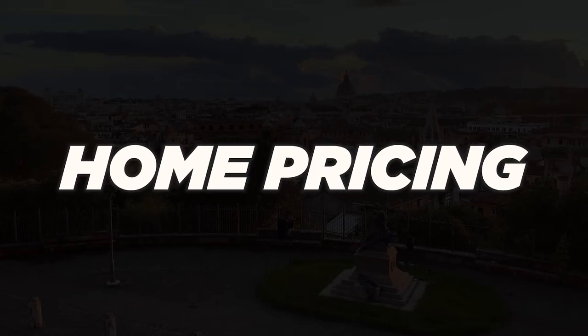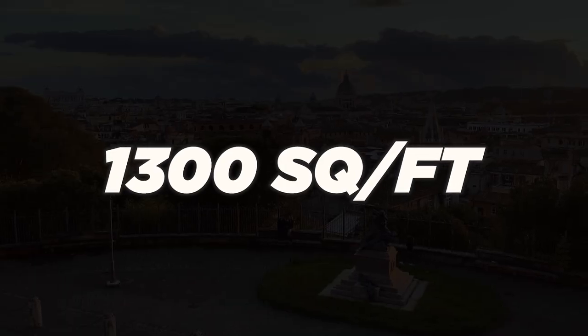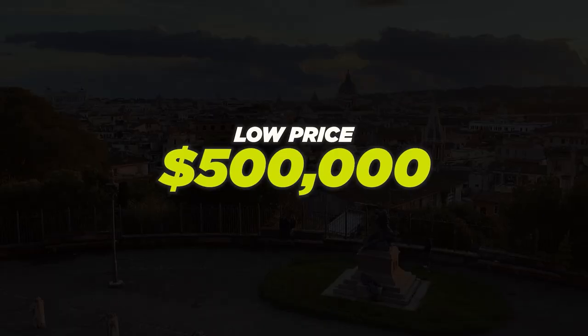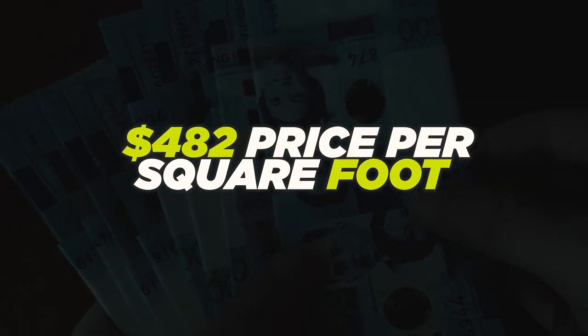East SAC is one of the highest price per square foot places to live in Sacramento — higher than Land Park and Curtis Park. The median price point is going to be $737,000. With that, you could get a 3-2, probably 1,300 square feet fully done — not a large home. The high in East SAC, in the Fab 40s, was $3.5 million for a huge estate-like home. You can buy into the neighborhood in the $550 range, but that's going to be probably a tiny fixer. The price per square foot is $482.